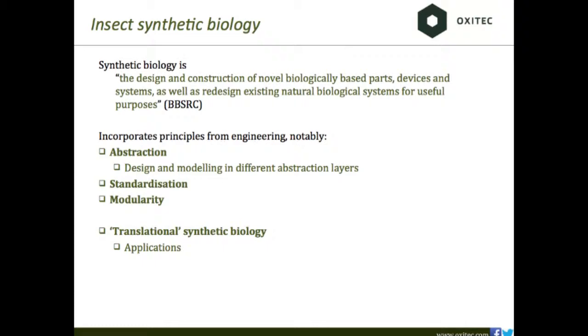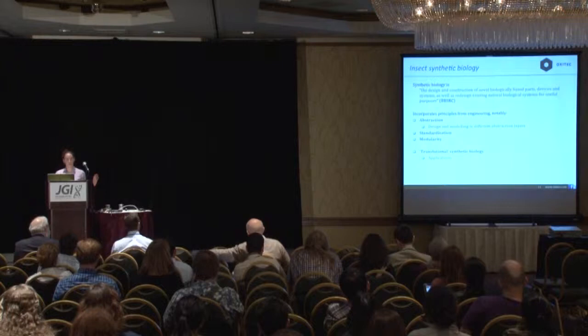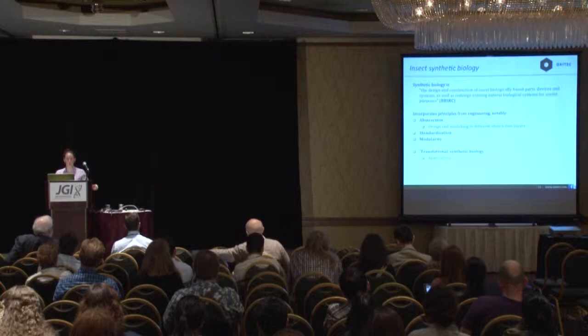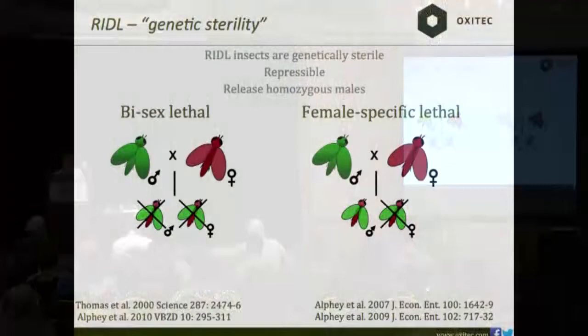We're using insect synthetic biology approaches to accomplish this. We design in levels of abstraction — from the molecular level up to the insect-by-insect and modeling levels. Standardized parts are very important: when engineering across insect groups, you don't want to re-engineer every piece every time you change species. Modular parts allow us to drag and drop functional groups into different genomes. All of our work is translational — part development is always aimed at getting applications out into the field.